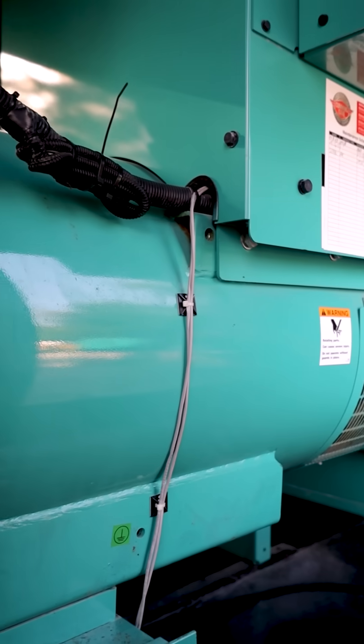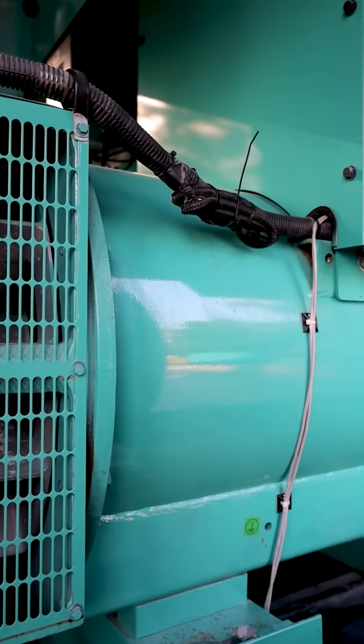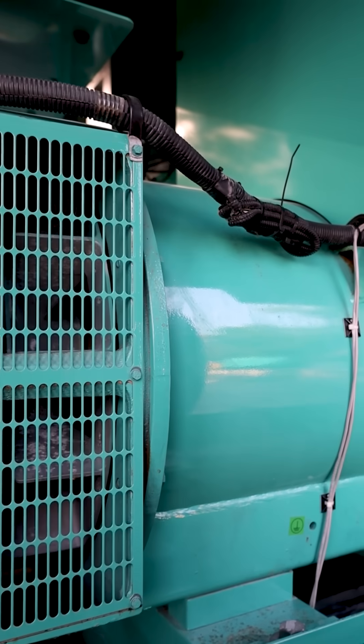The alternator. This is where mechanical energy turns into electrical power. The alternator uses a rotor and stator to generate electricity as the engine runs.